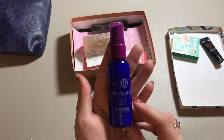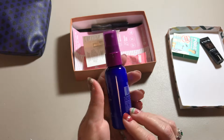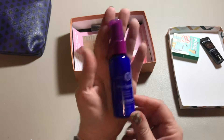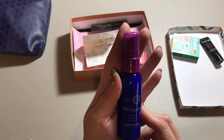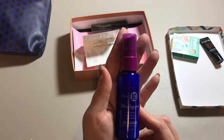This is It's a 10 Miracle Leave-In Product, limited edition. It's kind of a big sample bottle — it takes up my whole hand. It is two ounces.